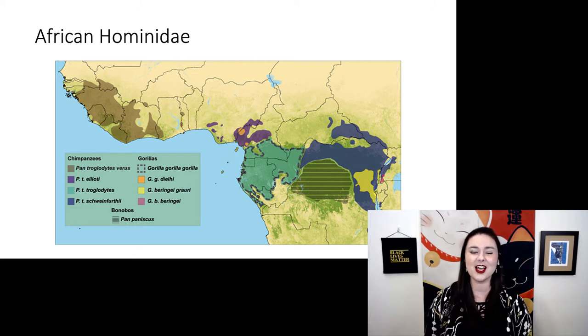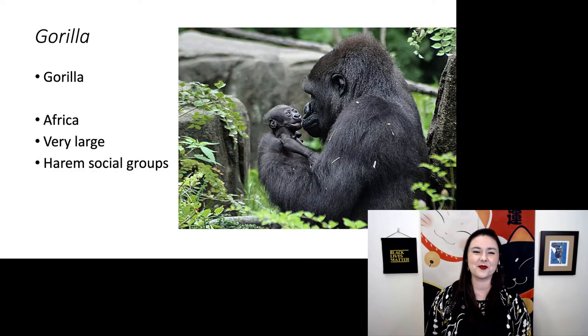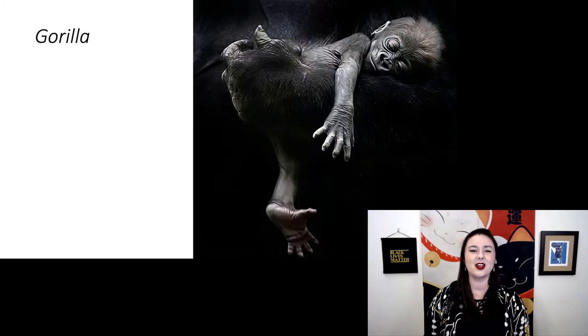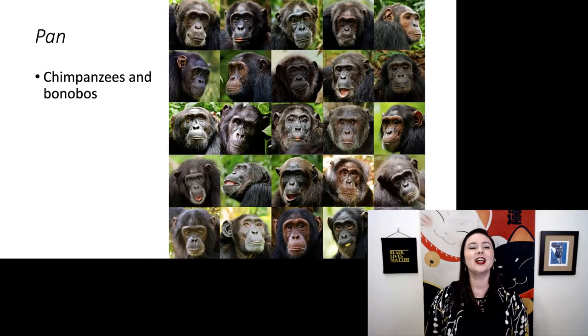Next let's talk about the African Hominidae — the ones more closely related to us: chimpanzees and gorillas. You'll notice they all live relatively close to each other in West Africa. Here is gorilla, genus Gorilla. They are very, very big and they also have harem social groups where there is one male and multiple females.